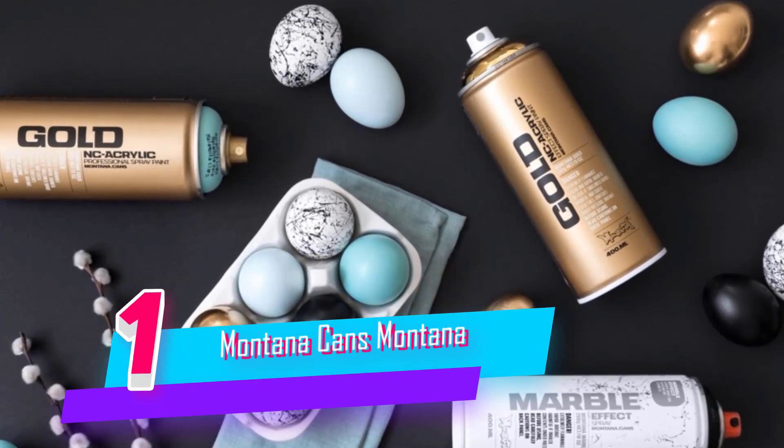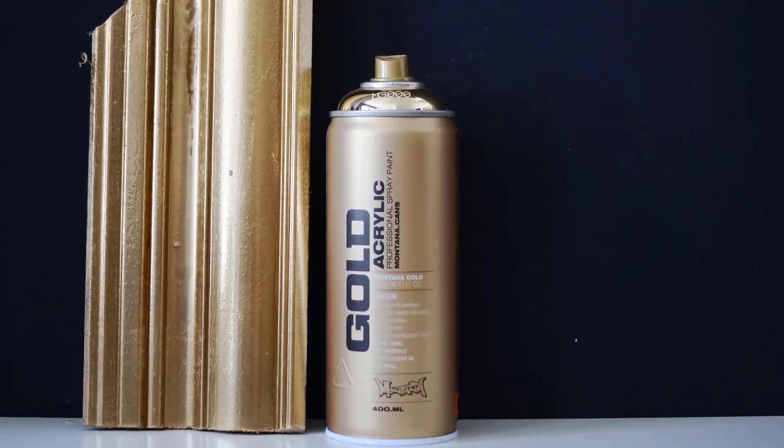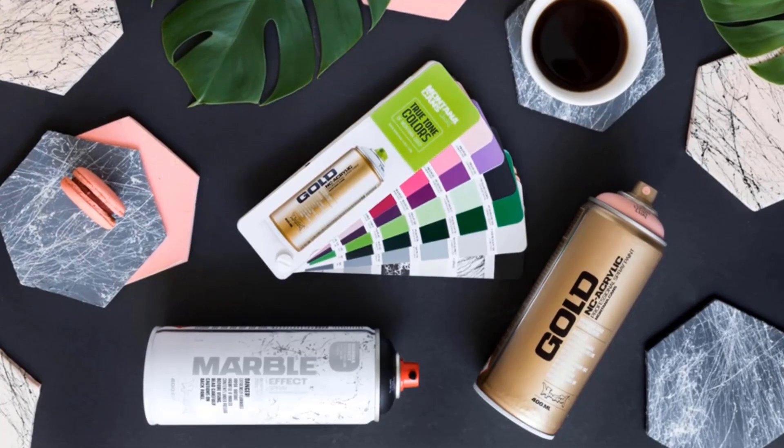Number 1. Montana Cans Montana Gold 400 Spray Paint. Montana Gold Chrome Effect is a solvent-based, nitro-acrylic effect spray paint. High covering and quick drying.